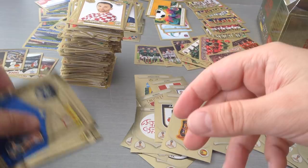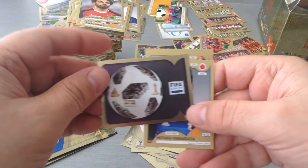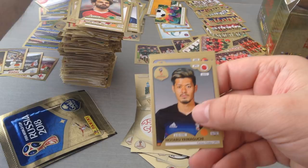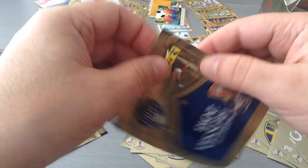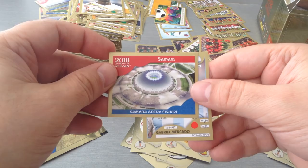Nice — here is Mo Salah, PFA Player of the Year in the Premier League. Here is the ball — the official ball, Telstar. Good stuff. Yamaguchi, Lialic and Cahill. Two packets to go lads! Kajate, Samidov, Niang. We get another stadium — Samara. And finally Mercado.